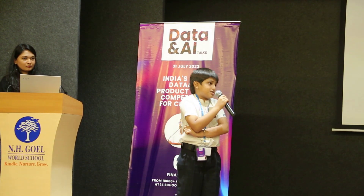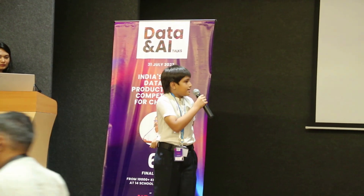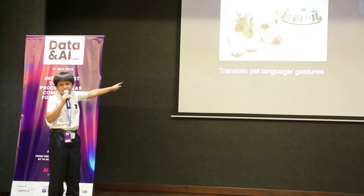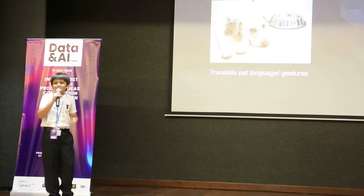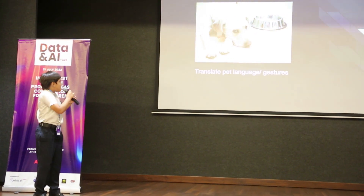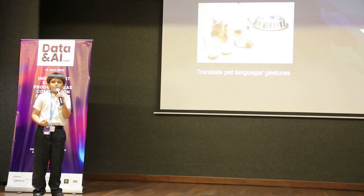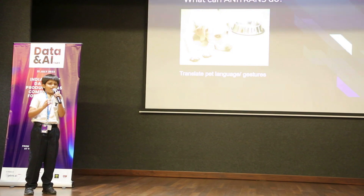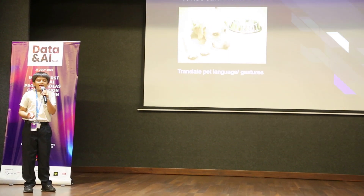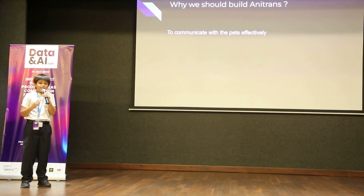What can Anitrans do? I have a question for you — can you tell how this dog is feeling? The answer is sad and hungry. Correct. So this dog is feeling hungry. Anitrans can actually help you with that without thinking. You need to take a camera and take a picture of the dog or any animal, and then it will tell how the dog is feeling — sad, hungry, or scared.